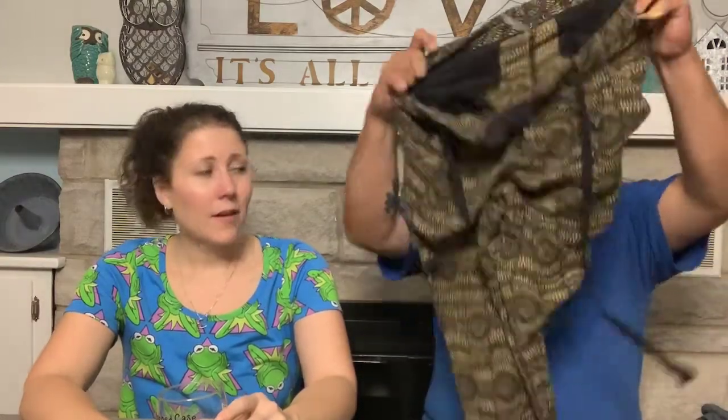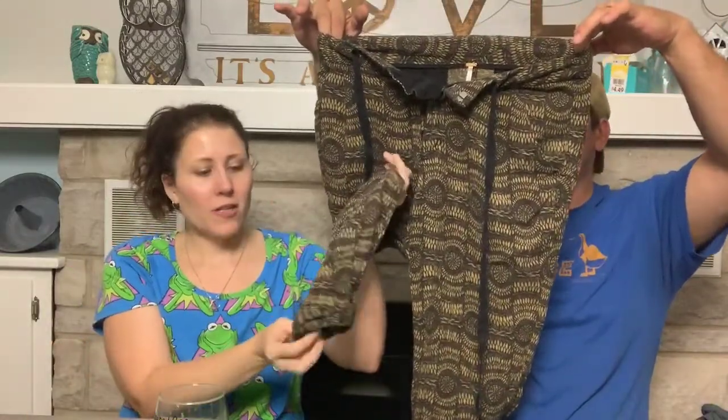Oh, the cat joined us! This is Cece, my cat — she loves me, sits on my desk all day. Okay, see if you can figure out what this next brand is from the teeny tiny tag... it's Free People. Yeah, I've seen that tag before.